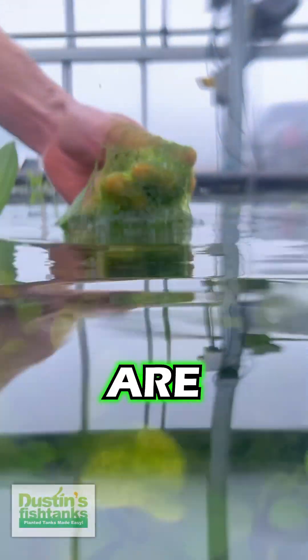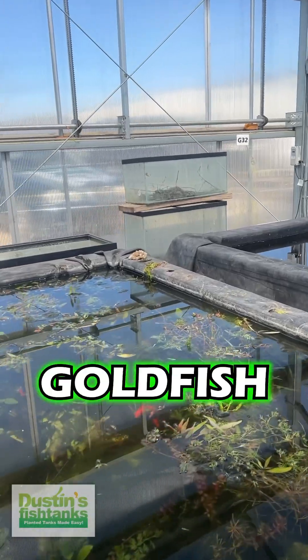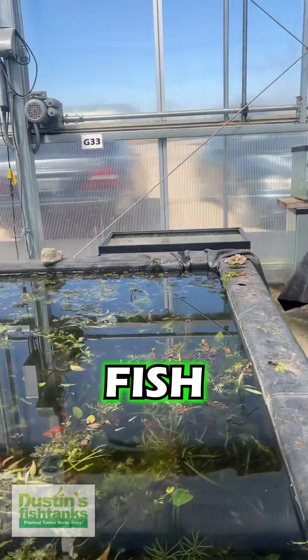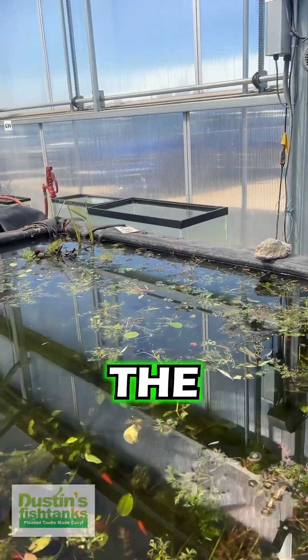I can't believe I'm showing you this, but this is how we are getting some insane plant growth. This is the 'let it go' goldfish, platinum rice fish, just do whatever, go wherever basin — and this is where we are growing the heck out of plants.